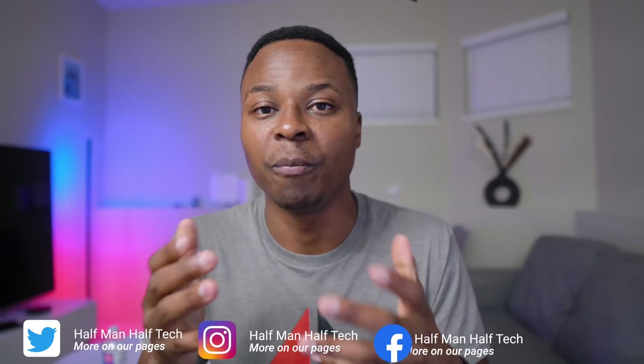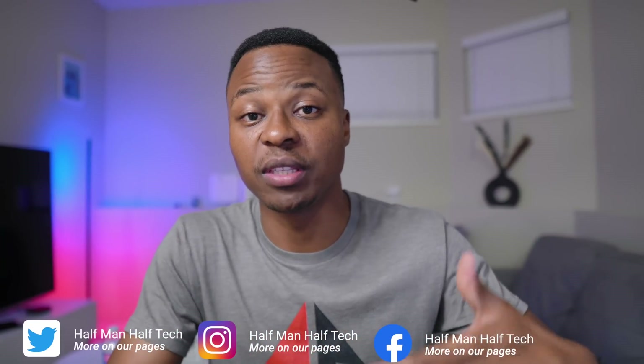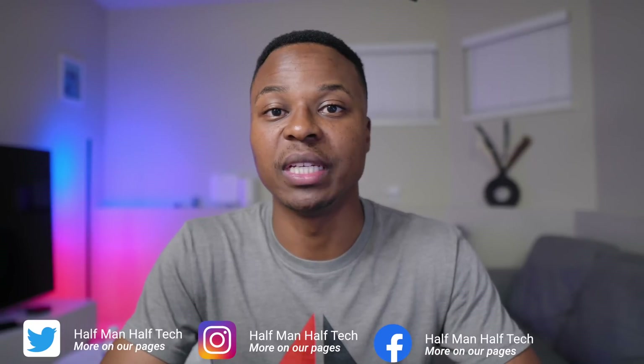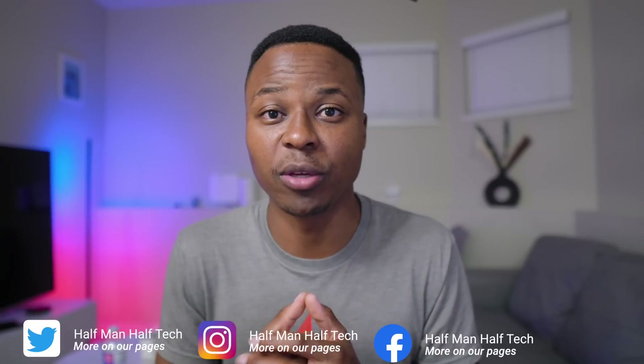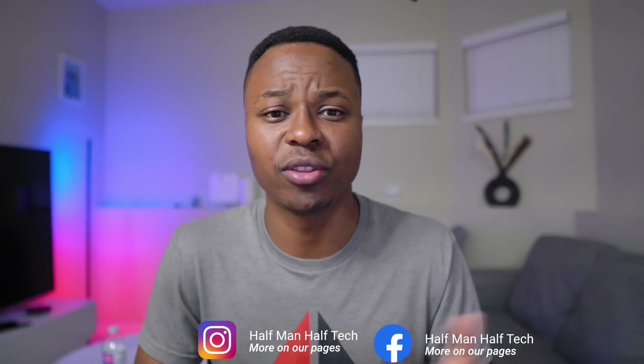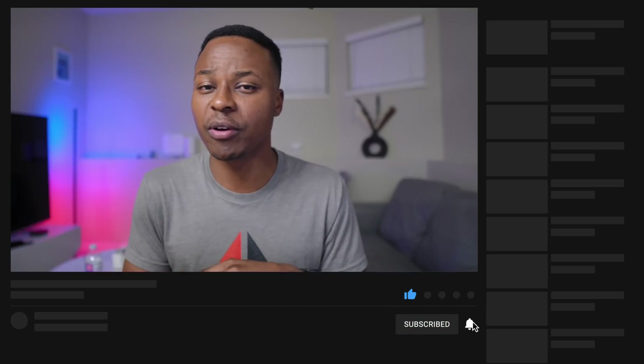That is the disadvantage of using the free method of downloading iOS 17. Either way, feel free to shoot me any questions and try out the two methods I just highlighted. Do subscribe and follow along — I'll be covering iOS 17, watchOS 10, and macOS 14 here on the channel, so stick around and we'll walk the journey together.